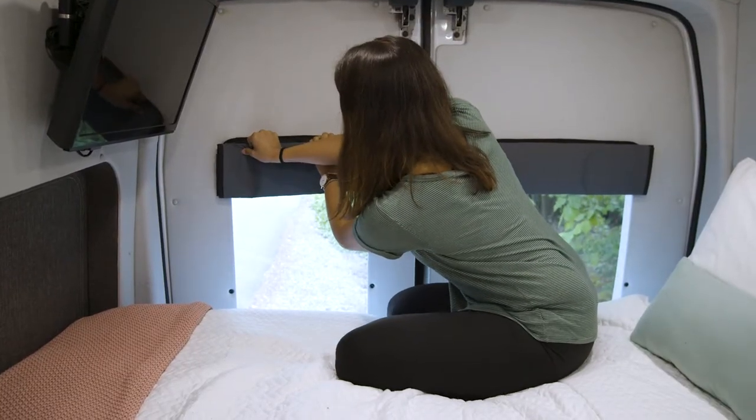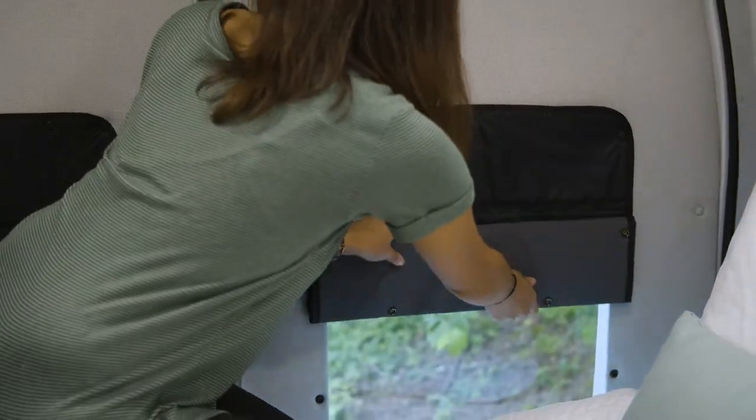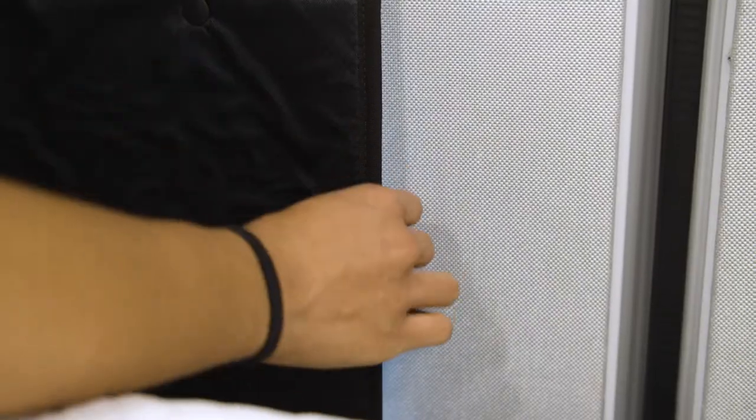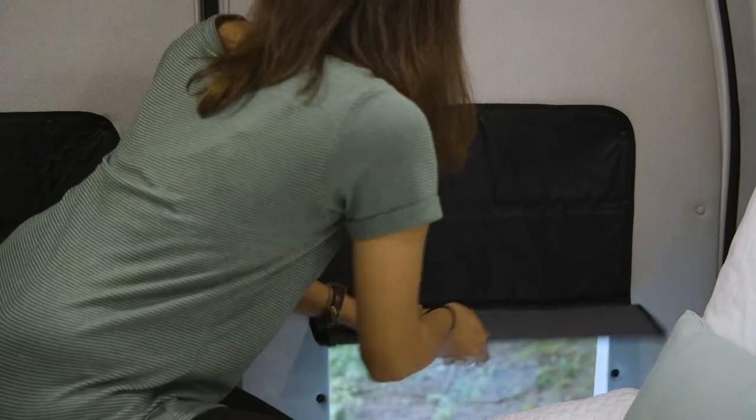Starting in the back, the windows on the back doors use buttons to close. Simply roll down the shades and button them in place along the edges of the window. The covering rolls back up and buttons at the top whenever you are ready to reopen them.